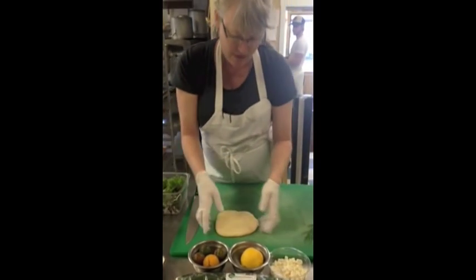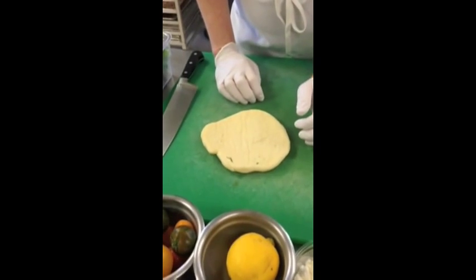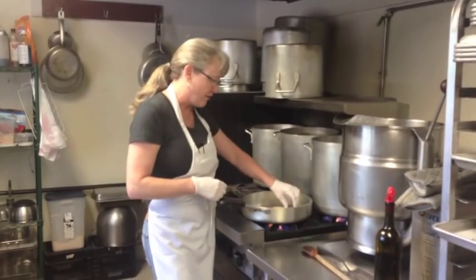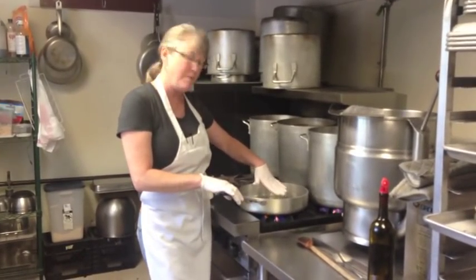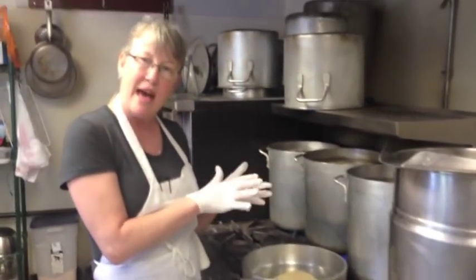I almost forgot the best part — this is our naan, which we make here at our bakery. I'm going to cook it off on the stove in just a second for you. So here we're going to be grilling our fresh naan. We use olive oil in a hot pan, and we just round it up and add it to the salad.